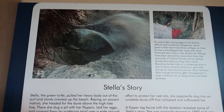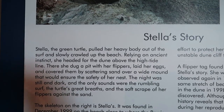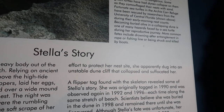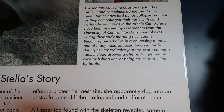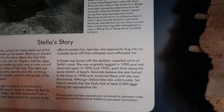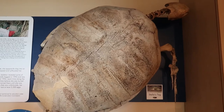Here is Stella's story. What's neat about this is what is right next to the storyboard - right next to the storyboard is Stella herself, a sea turtle that the story was just about.